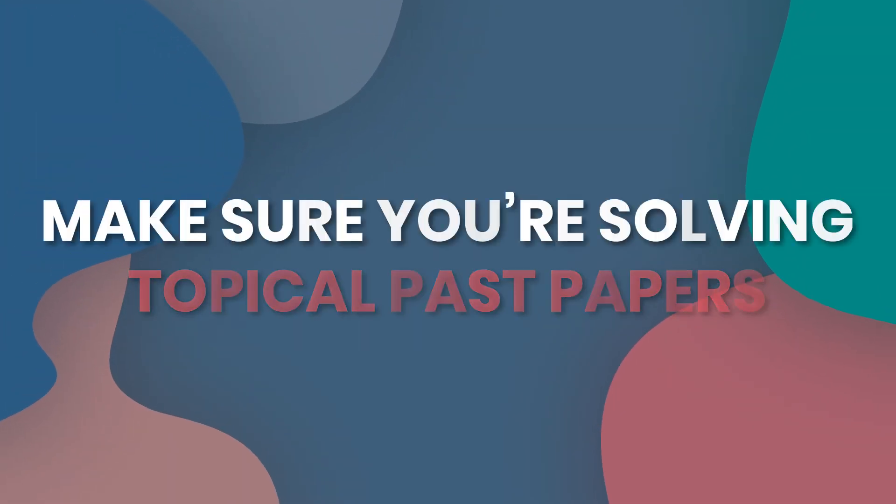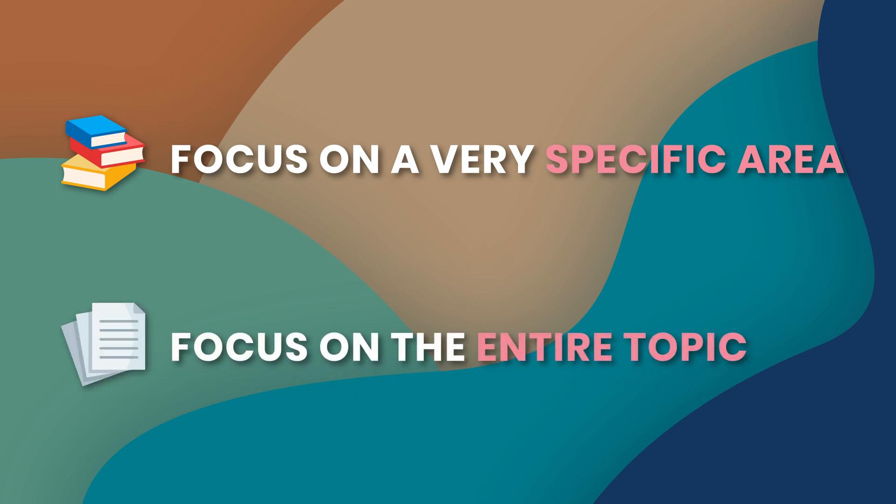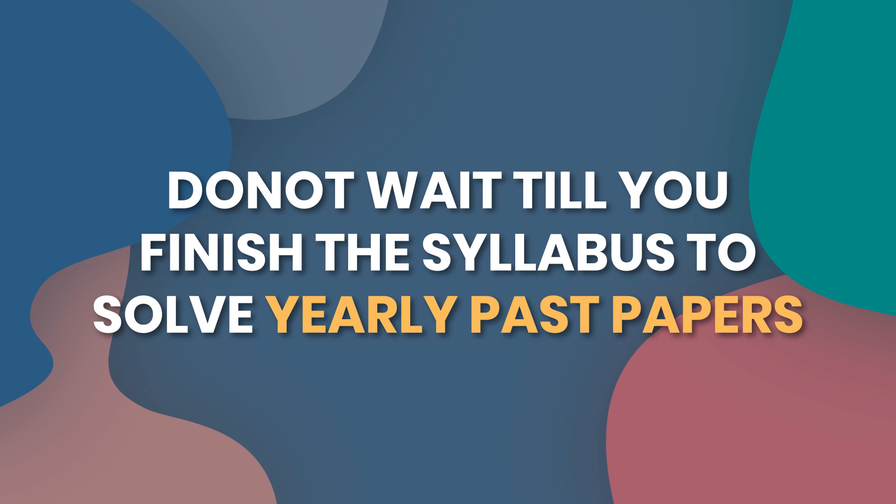Tip number one: make sure that you're solving topical past papers alongside your studies. As soon as you learn a topic, solve topical past papers for that topic so you get used to the kinds of questions you'll see in the exam. What usually happens is students focus only on book questions, and when they open past papers it feels like a whole new ball game — because book questions focus on a very specific area, while past paper questions cover the entire topic. So as soon as you're done with a topic, solve at least four or five years of topical past papers for it.